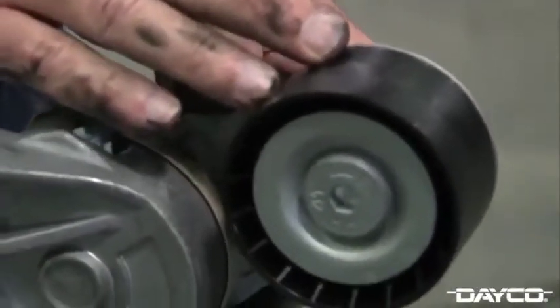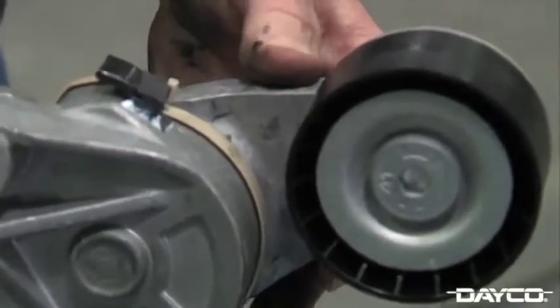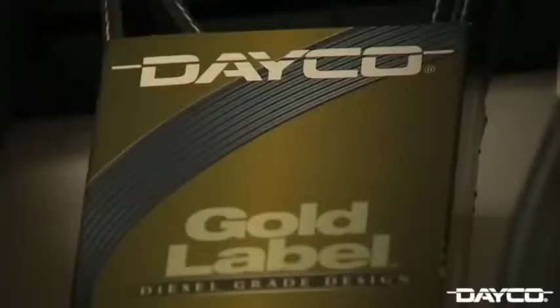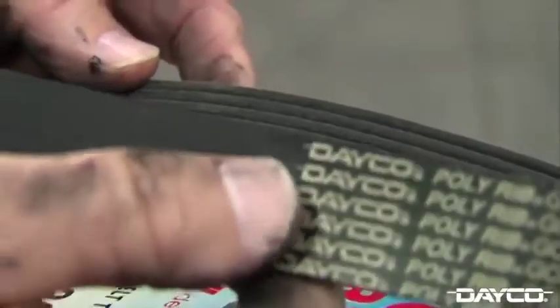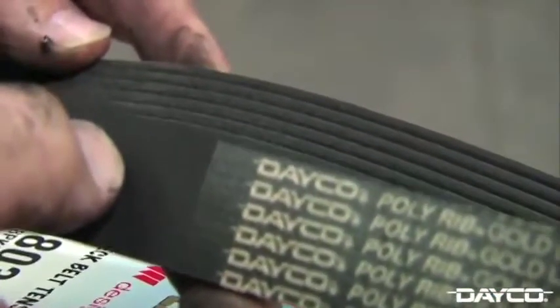With signs of wear, we are replacing the tensioner with a Dayco 89457 gold label tensioner. The gold label tensioner features a flat spring and heavy cast casings built to withstand the wear and tear of rugged diesel engines. We are also replacing the truck's serpentine belt with a Dayco 5080385 gold label heavy-duty serpentine belt. This belt is built to withstand the high torque of diesel engines and is engineered with EPDM rubber compounds to resist heat and harsh underhood environments experienced in over-the-road and off-road conditions.